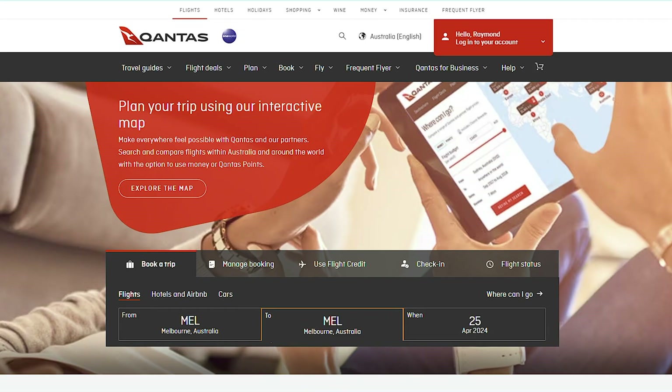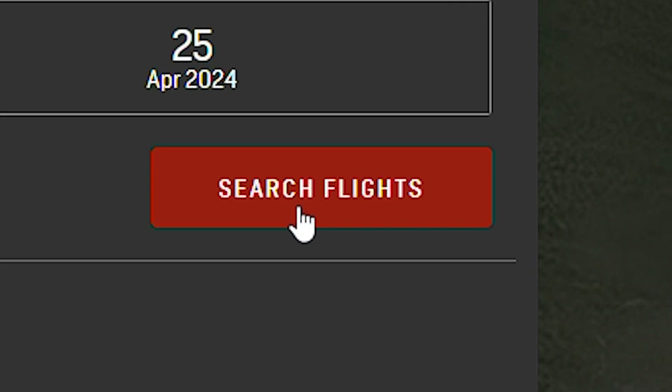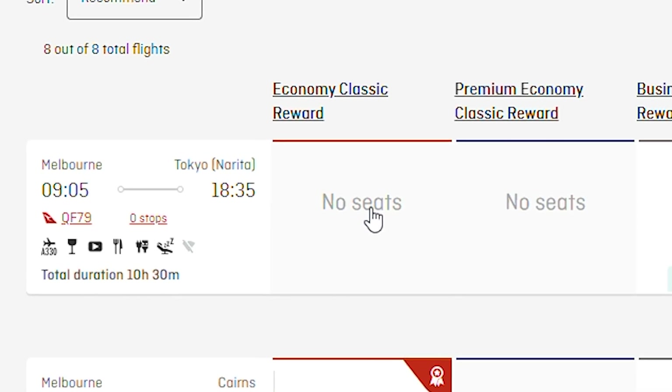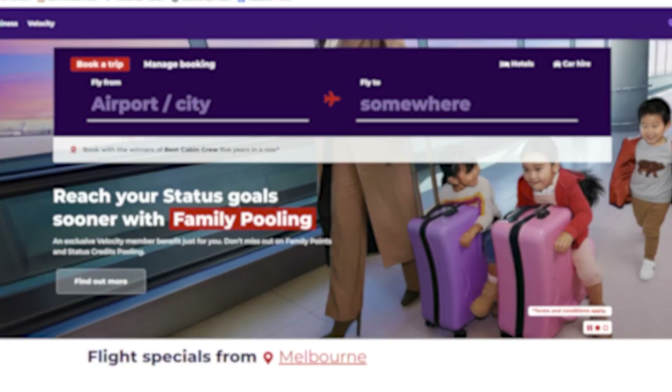Searching for reward seats can take a long time. Going from airline website to airline website, logging in, you search, you don't find award seat availability, and then you just repeat again and again. And honestly, it can get really frustrating and annoying.